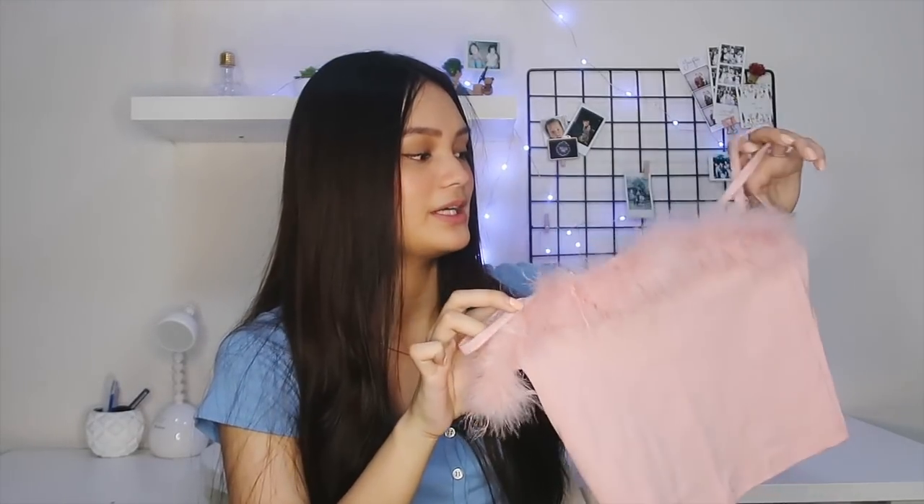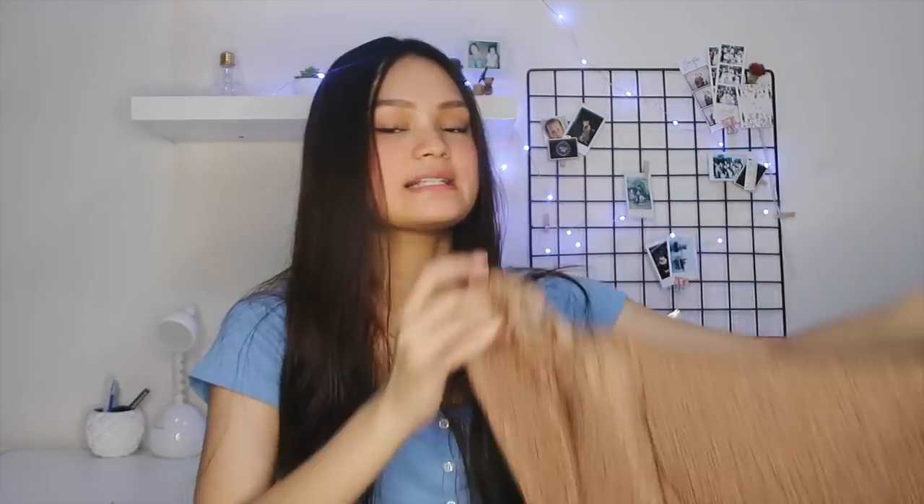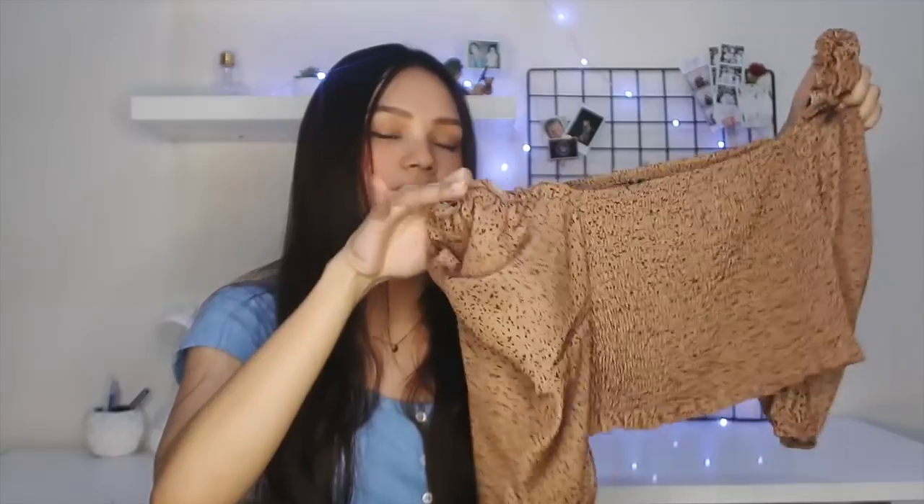Next, I got this super cute top which I wouldn't really wear day-to-day, but it's perfect for photoshoots. This one is just a pink top that has faux fur at the front — super cute. Next, I got this top. I already wore this one once and it really fits me well, and it's a bit cropped on me.